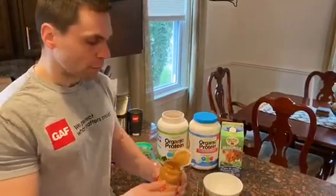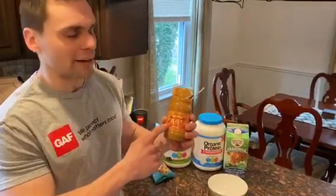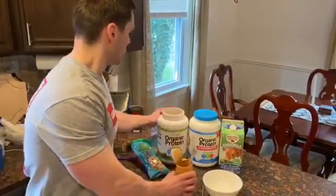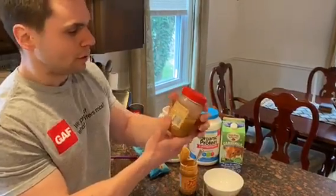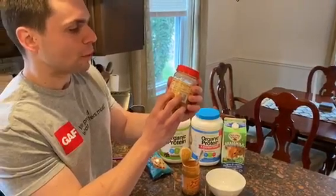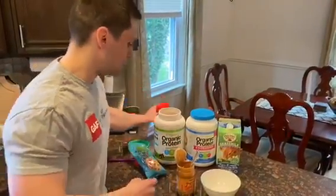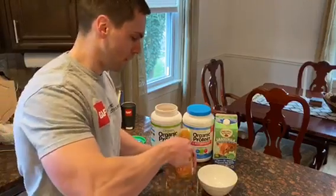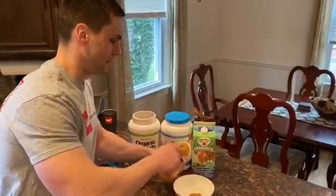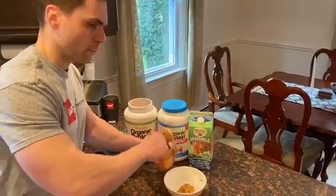So what we're going to do is start with peanut butter, and I recommend the natural peanut butter. The Wegmans brand is just peanuts — literally the only ingredient is peanuts. If you take a traditional non-natural peanut butter, you've got peanuts, sugar, fully hydrogenated vegetable oils, salt, molasses. You don't want to put that garbage in your body, especially now when we're confined to the house. So two tablespoons of natural peanut butter — put that right in a bowl there.